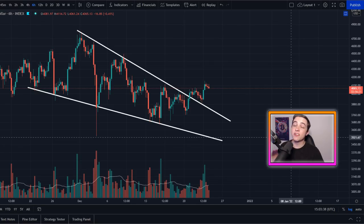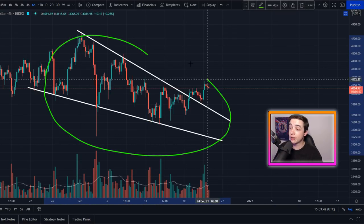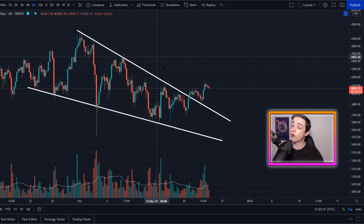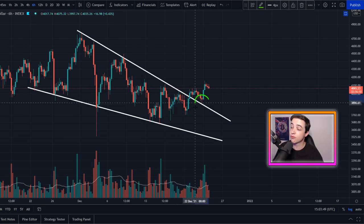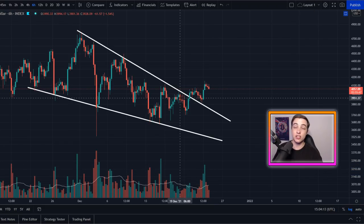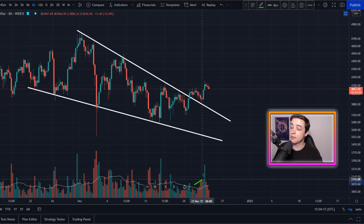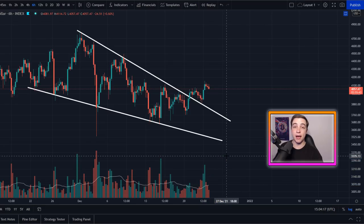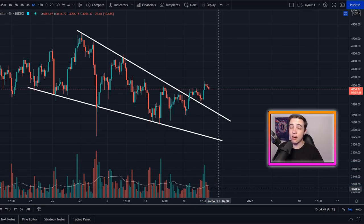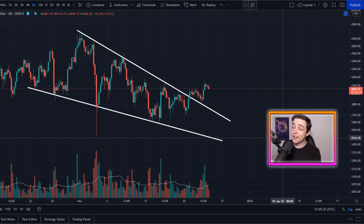Zooming out to the six-hour time frame, there's a much larger falling wedge pattern — the opposite of a rising wedge, making it a bullish pattern. We've already broken out to the upside with a successful retest. After that retest we also got a pretty decent spike in volume, which is great because we need volume coming in to back up upside moves. If volume drops off, there's not much confidence carrying the uptrend forward.